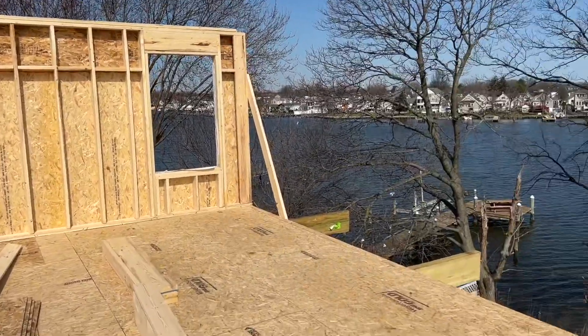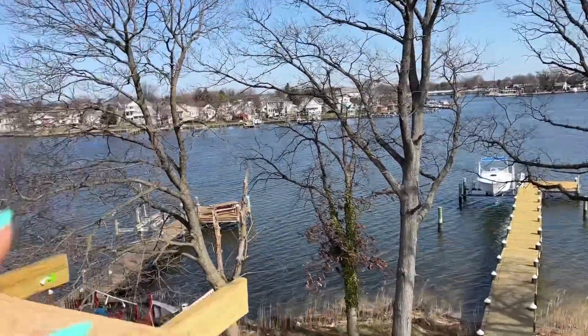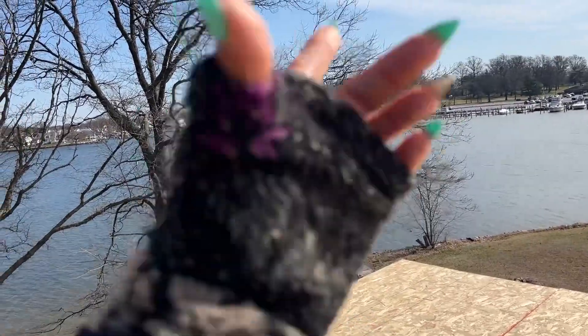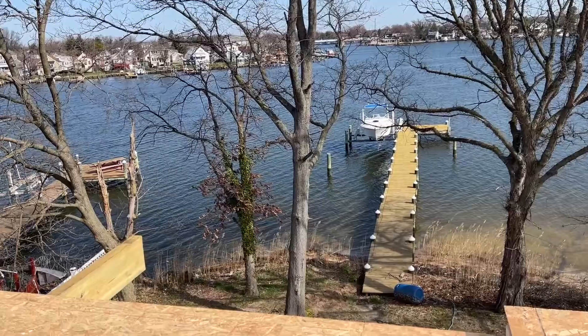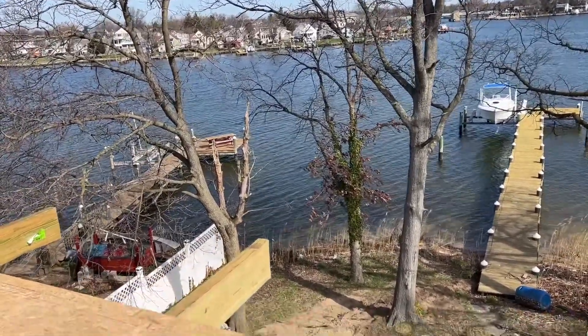I am currently on the upstairs level, so your master bedroom will be here and your master bath will be here, and then two bedrooms will be behind us. I believe the master is going to have a porch out front.